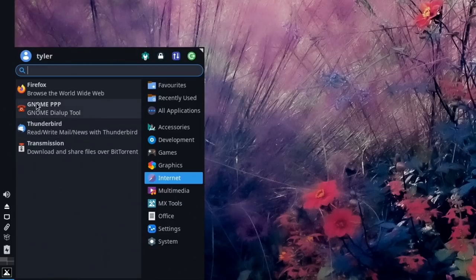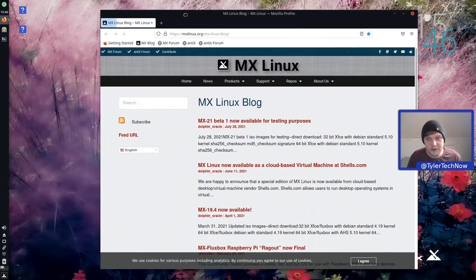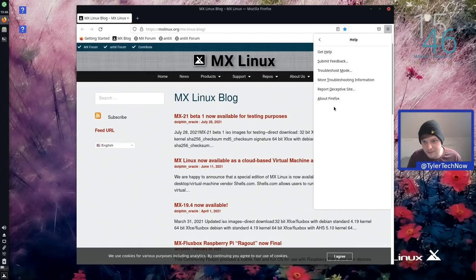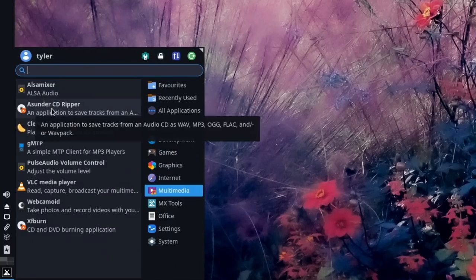In Internet we have Firefox and KnownPPP, with Thunderbird as the default email client — a very capable choice. For torrents we have the good old Transmission. Opening Firefox to check the version: going into Help > About, it's version 90.0.2.